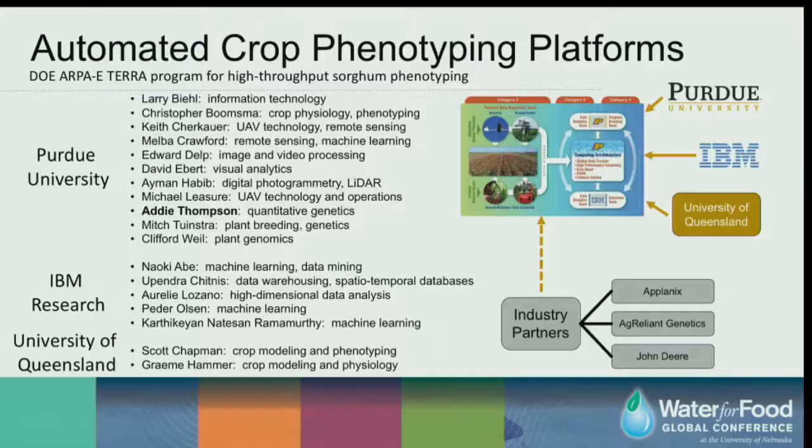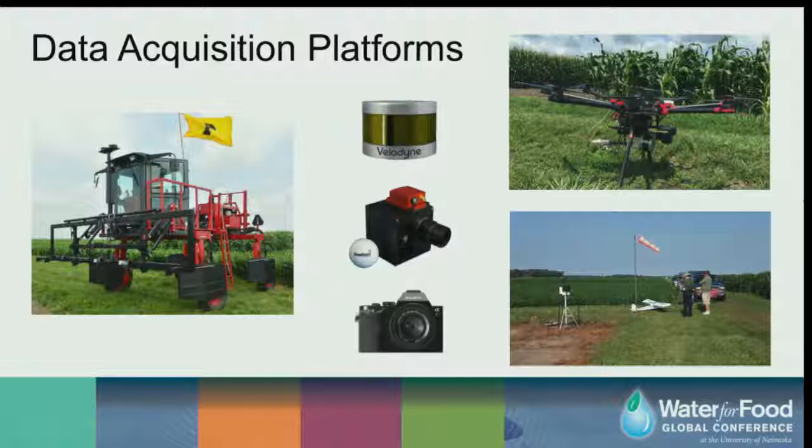The problem with these measurements is that they are manual, slow, and laborious — the impetus for moving to automated crop phenotyping. Thompson works at Purdue in conjunction with IBM Research and the University of Queensland, combining expertise in remote sensing, digital sensing, statistical modeling, and crop modeling. Platforms include a modified high-boy sprayer called the Pheno Rover with a custom sensor boom that drives physically through the field, plus several roto-wing UAVs and fixed-wing aircraft.